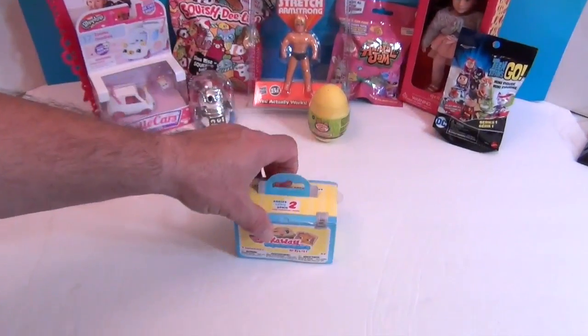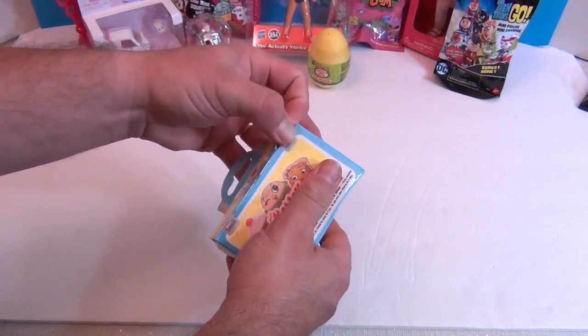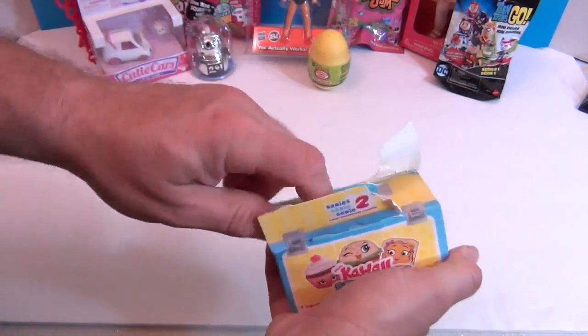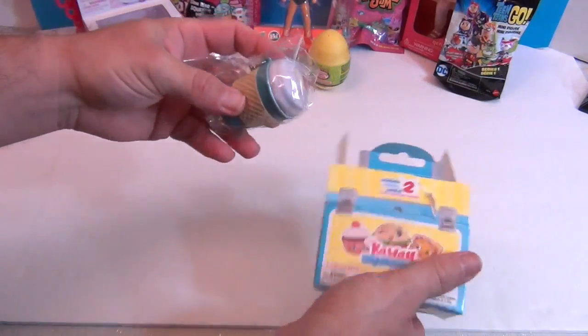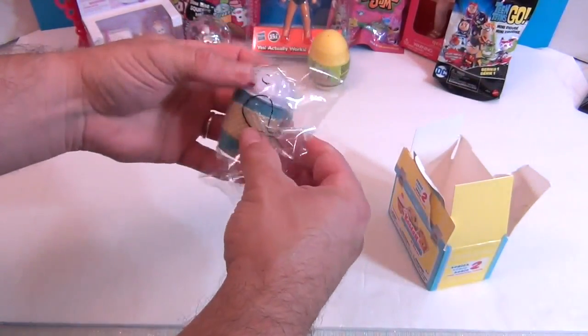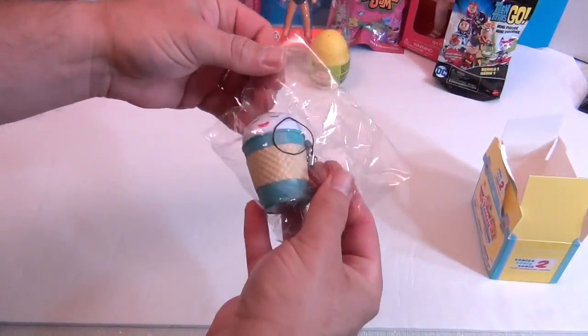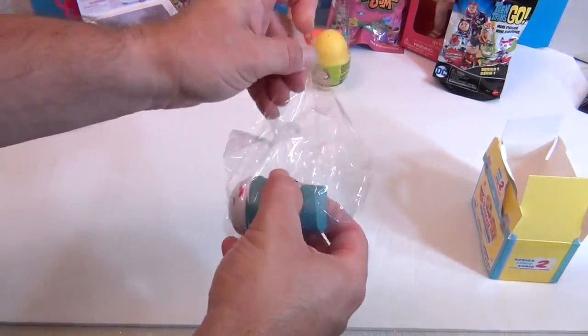He's opening the Kawaii Squeezies. We found this random one in the Outer Banks. Oh, that's a sweet one — it's a latte. Or is it a frappe? Yes, I think it is — it pulled open.